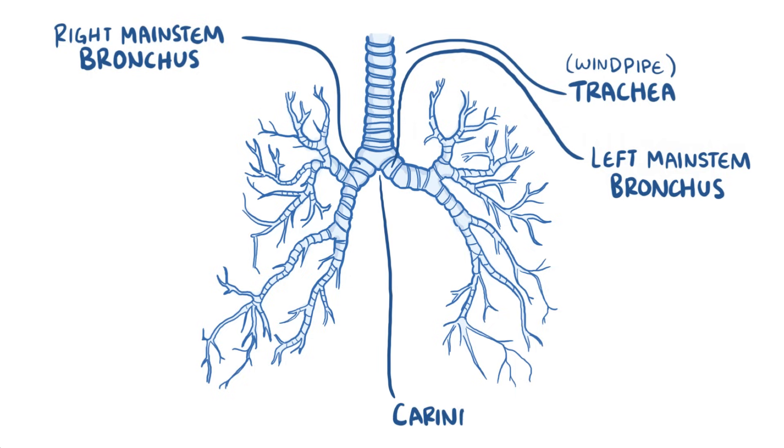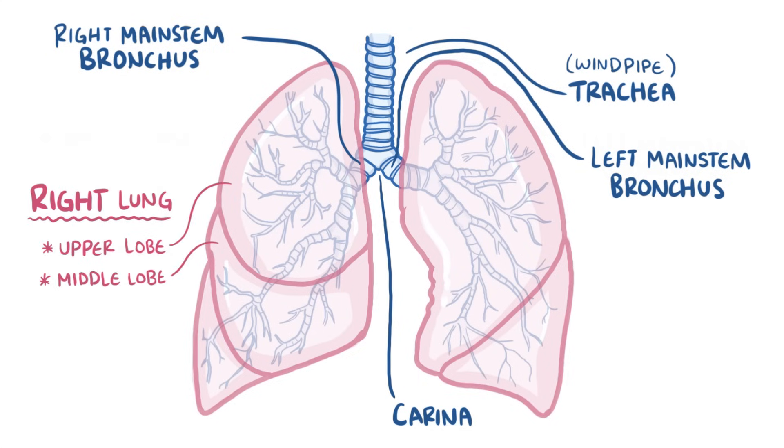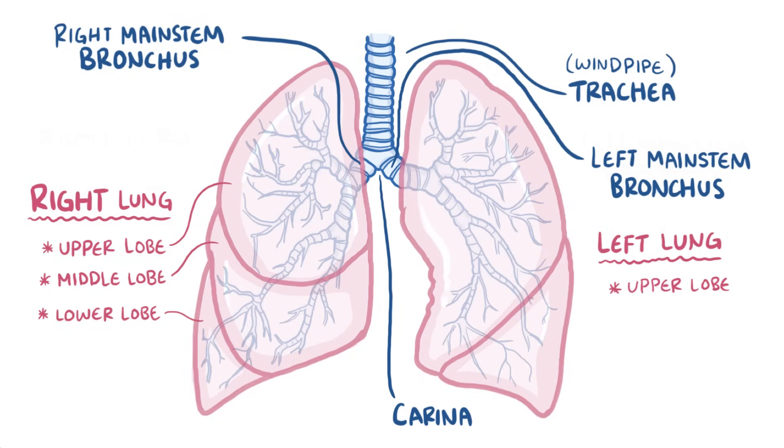The point at which they split is called the carina. It then enters the lungs, and the right lung has three lobes: the upper lobe, middle lobe, and lower lobe. The left lung just has two lobes, the upper lobe and the lower lobe.